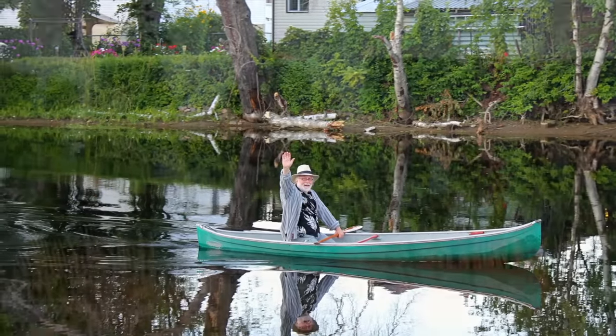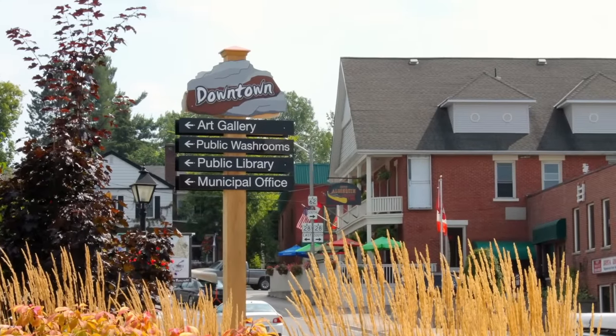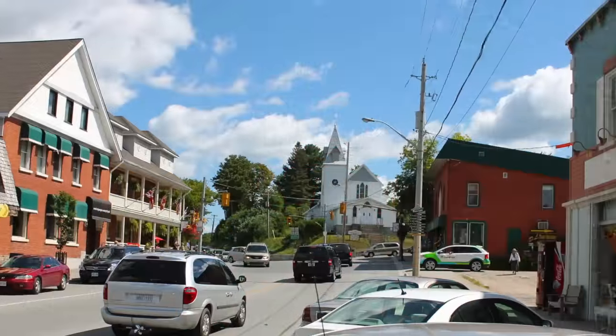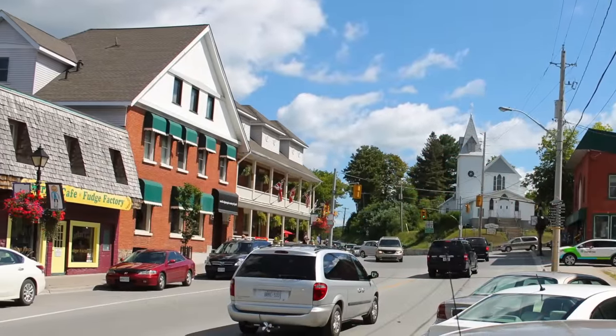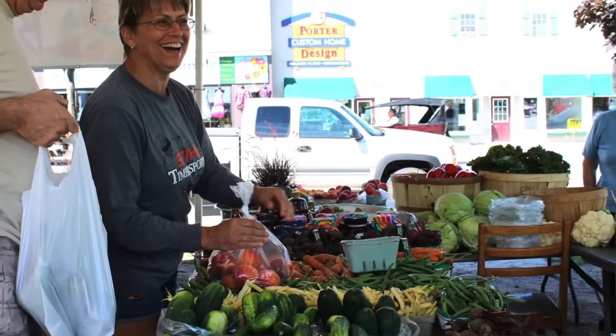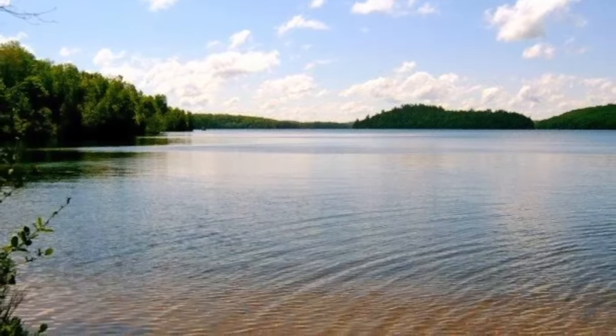Situated on the scenic York River, this small town is big on charm with plenty of parks and trails, a thriving art scene, downtown shopping and dining, its own new hospital and medical facilities, community events, and access to dozens of lakes, provincial parks, and crown land for nature lovers.